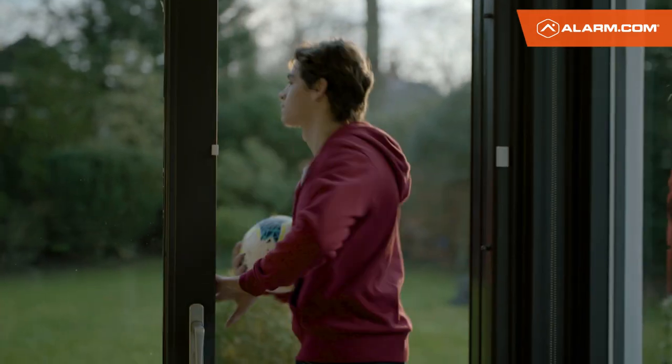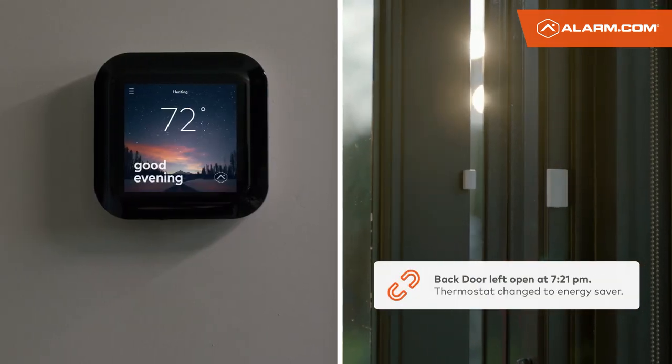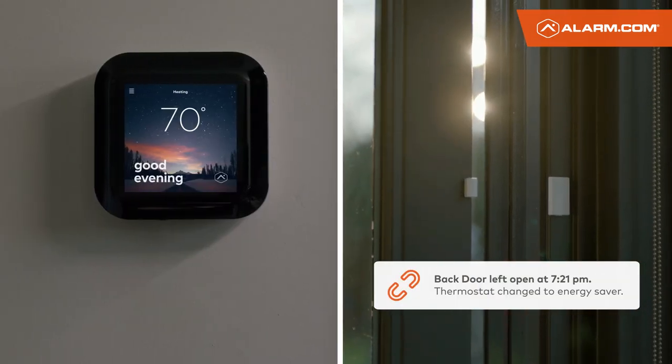Integrated with the rest of your smart home, the Alarm.com smart thermostat can also detect when a door or window is left open and adjust accordingly.